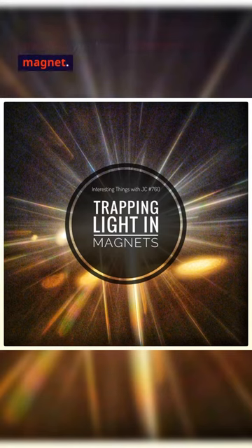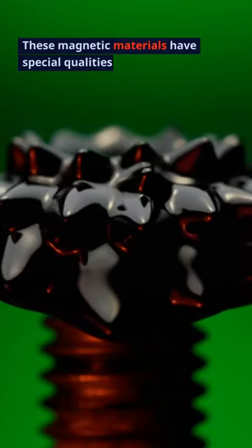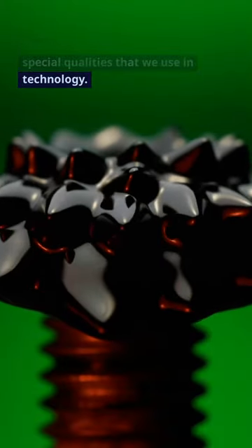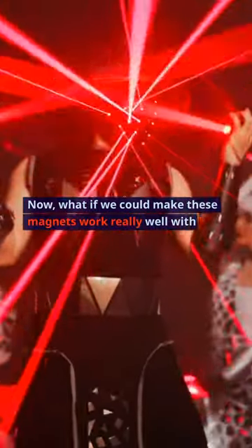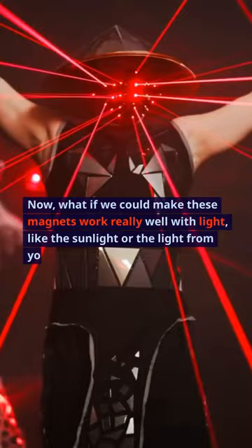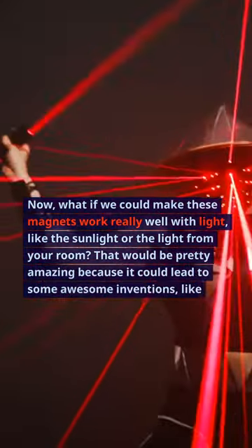Imagine you have a regular refrigerator magnet. It sticks to the fridge because it's magnetic. These magnetic materials have special qualities that we use in technology. Now, what if we could make these magnets work really well with light, like sunlight or light from your room?